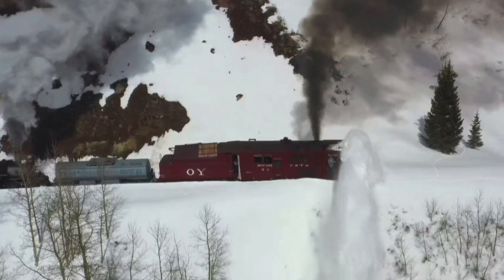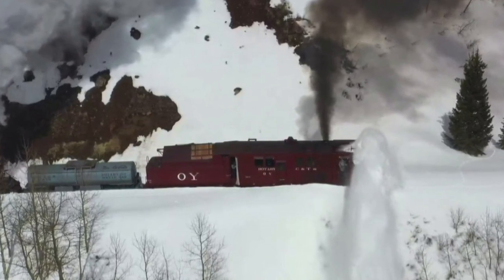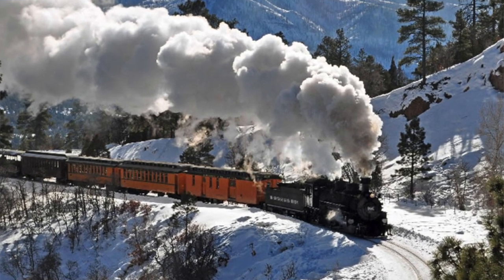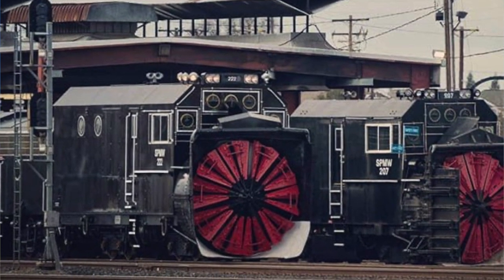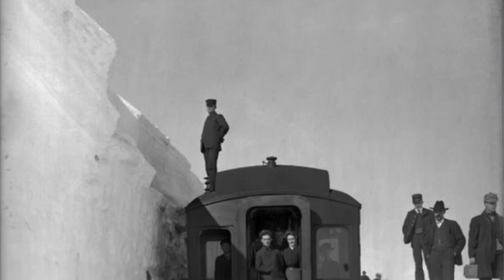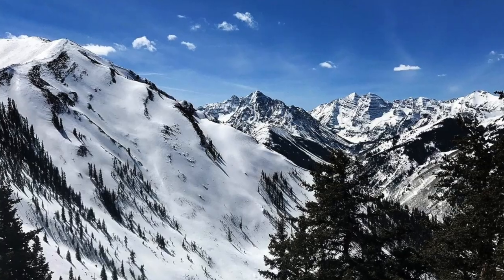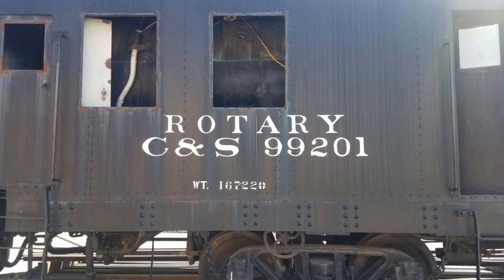Rotary snow plows are expensive to maintain and to operate, and some winters they aren't even needed because snowfall is light or nicely spaced out, meaning flangers and spreaders can do the whole job all winter long. But individual railroads still tend to keep a few around even if only a very limited number on hand and ready for service. Here in Colorado and throughout the west, rotary snow plows remain a necessity today simply because winter storms often bring sudden and large accumulations of snow that cannot otherwise be quickly and efficiently moved by any other means.